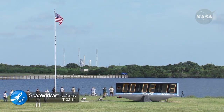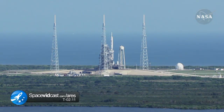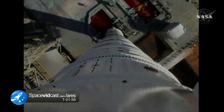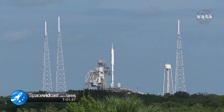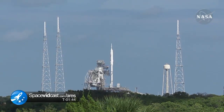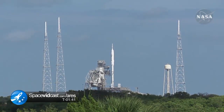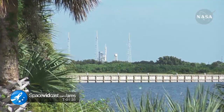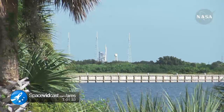T minus 2 minutes, 15 seconds. T minus 2 minutes, vehicle going to internal power. Ares 1X now on its own power. Now applying power to the DFI, the Development Flight Instrumentation. Flight data recorders are activated. Launch is enabled for the flight control system.